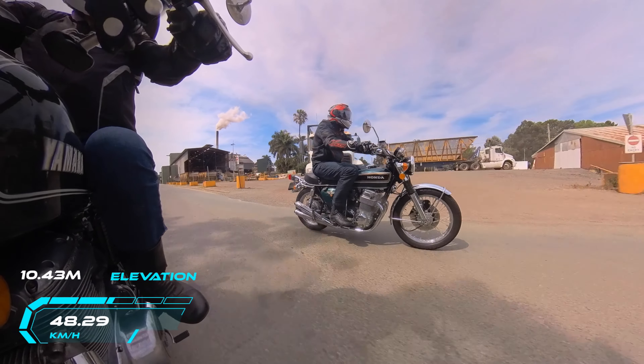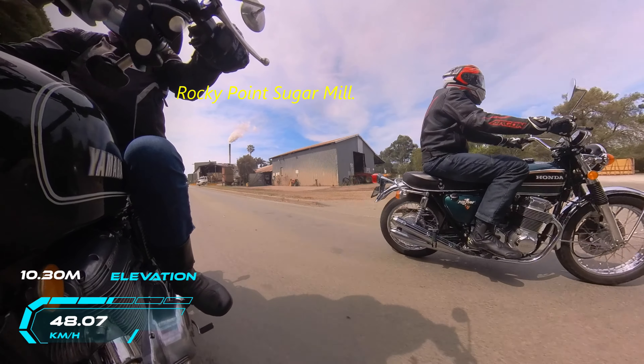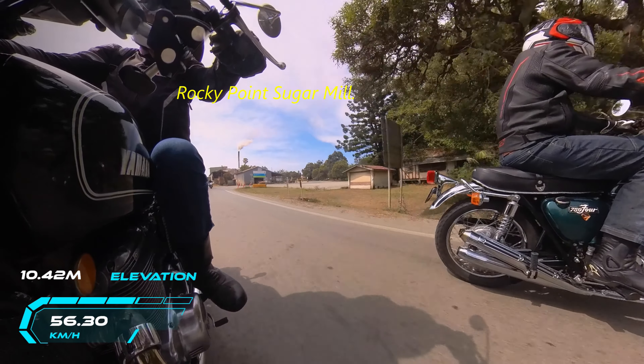We're just going past the Rocky Creek Sugar Mill. You can see in the background there with that steam coming out of it. There's a lot of cane growing around here.